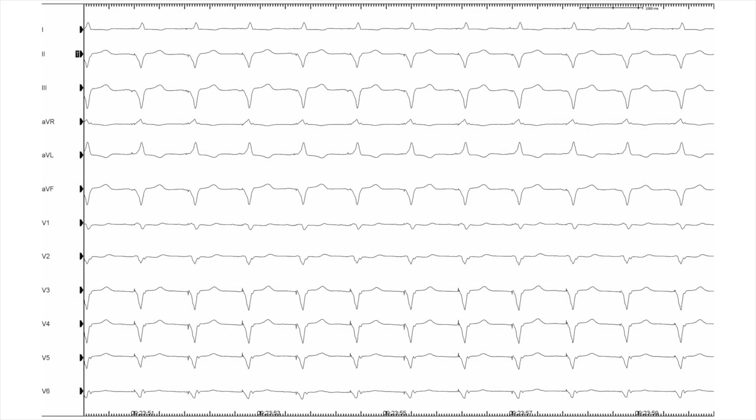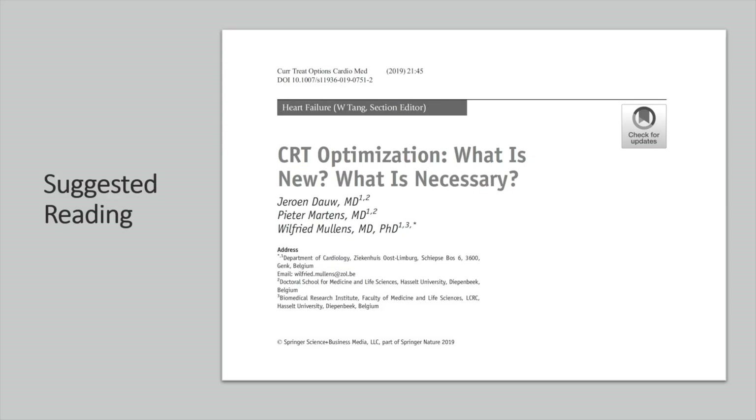The final ECG shows sinus rhythm with no PVC, and we hope that with this intervention we have increased his chance of becoming a CRT responder. Last but not least, I would like to introduce a short but very interesting review on CRT optimization after implantation.